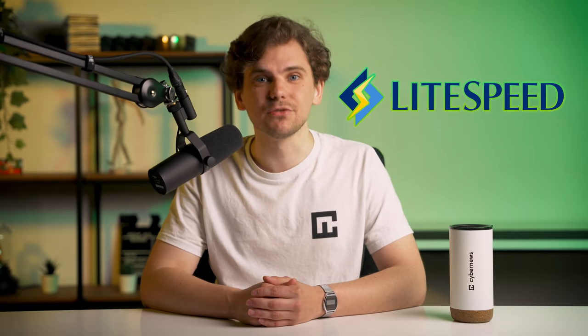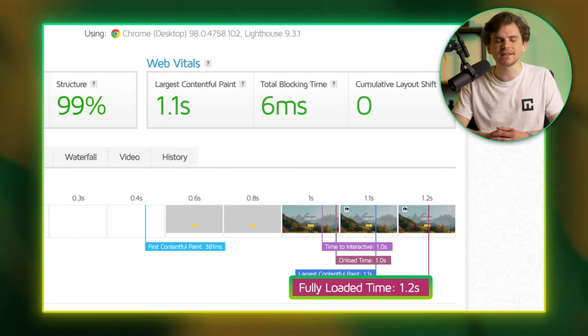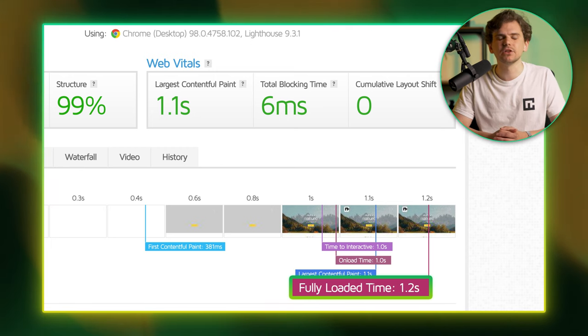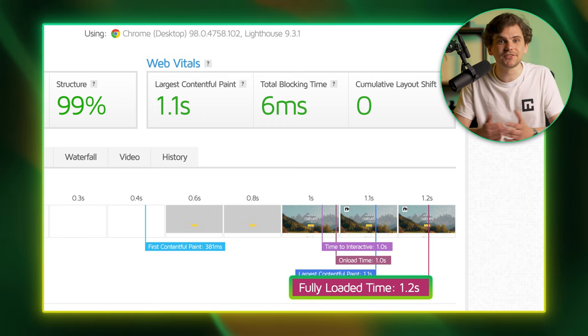I wanted to point out something really important: customizations. Any Hostinger review can tell you that their servers aren't just the fastest — it also comes with LiteSpeed servers and tools. Using these and switching a few options, I managed to lower the same website loading time to 1.2 seconds. That's nearly a 20% increase in performance without buying anything or really doing anything that difficult.